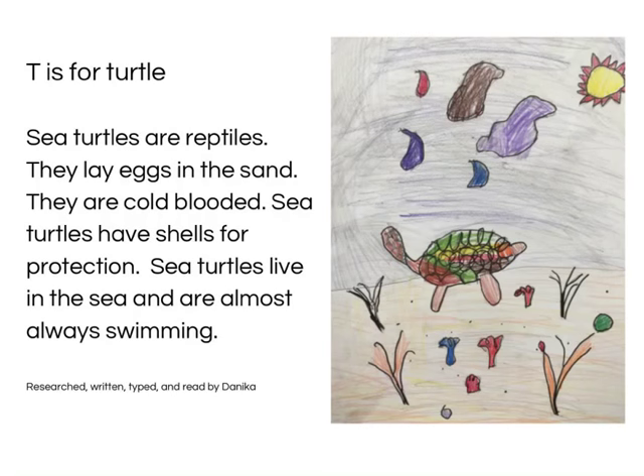T is for Turtle. Sea turtles are reptiles. They lay eggs in the sand. They are cold-blooded. Sea turtles have shells for protection. Sea turtles live in the sea and are almost always swimming. Research, written, typed and read by Janica.